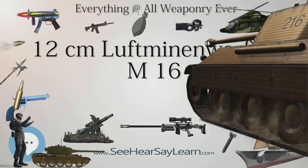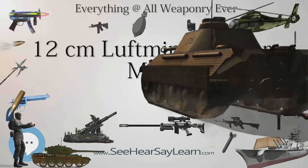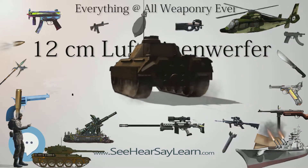An additional barrel could be fitted to extend the range. A cylinder of compressed air was good for 11 shots.